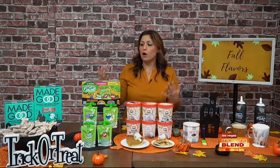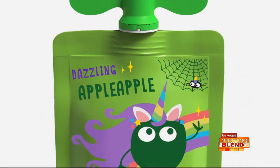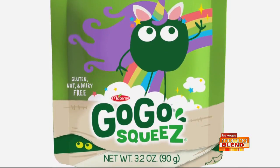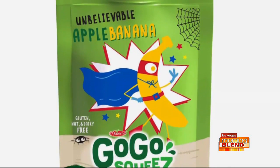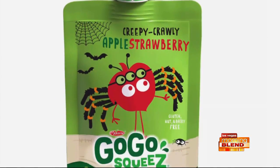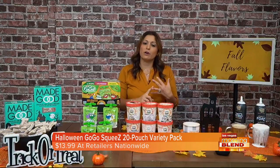Great for Halloween — here are some great candy alternatives. The first is from GoGo Squeeze, their limited edition Halloween pack. They have little characters on them — the new one is the Dazzling Apple Apple Unicorn, so cute. They also have a banana that looks like a superhero and an apple that looks like a mummy. It's a fun way to offer a healthier snack for Halloween. All GoGo Squeeze products are made of 100% fruits and veggies, no sugar added, nothing artificial, gluten-free, and dairy-free.